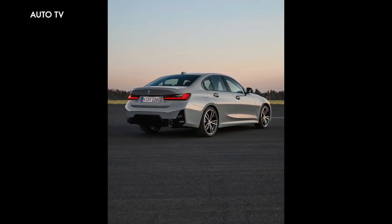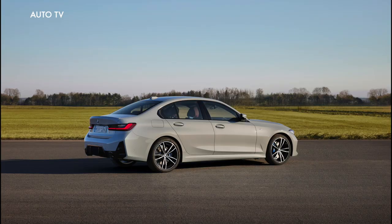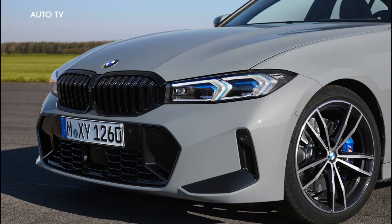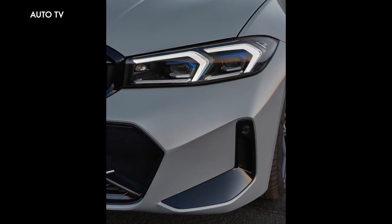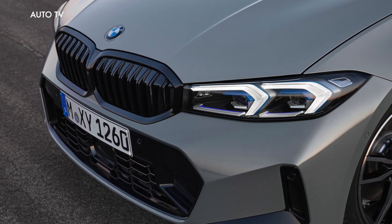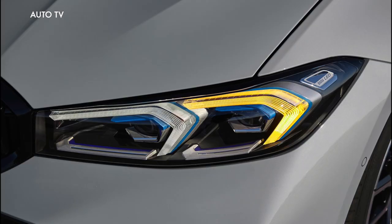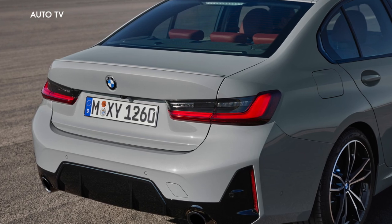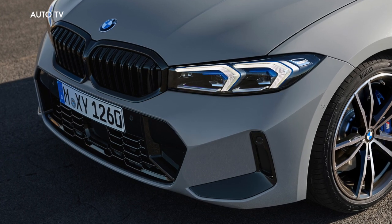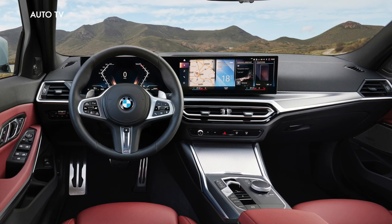All the engines for the new BMW 3 Series link up with an 8-speed Steptronic transmission as standard. Its sporting character is reinforced by the likewise standard gearshift paddles on the steering wheel. Available as an option is an 8-speed Steptronic sport transmission, which stands out with its particularly sharp shift dynamics, provides a launch control function for traction-optimized acceleration off the line, and unlocks ultra-quick bursts of mid-range power with its sprint function.